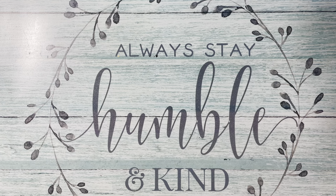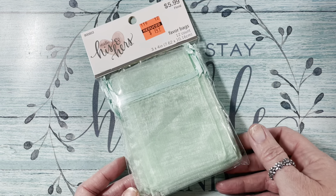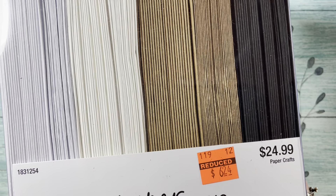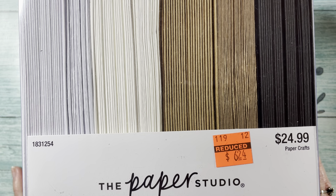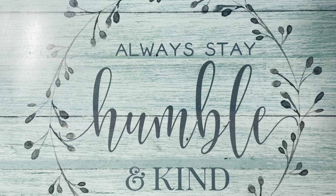I found these organza bags that were $5.99 and I got them for $1.49, and you get 12. Then an awesome find — these A2 cards and envelopes. You get 100 cards and 100 envelopes in black, craft, cream, and white. Regularly $24.99 and I got them for $6.24. I love that because it's all the colors I use, already made for me. So this is an awesome deal — I would scoop that one up.